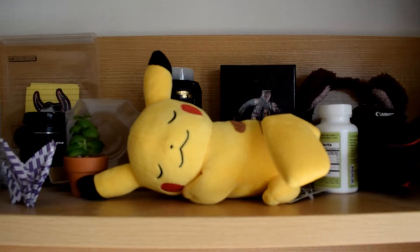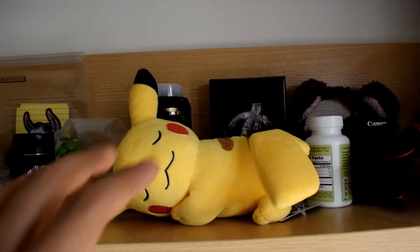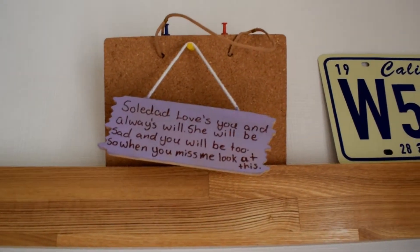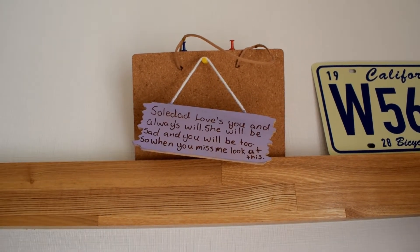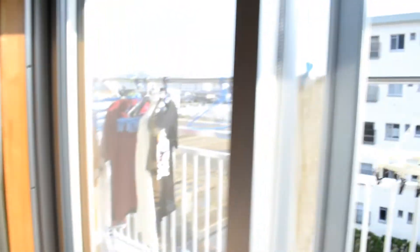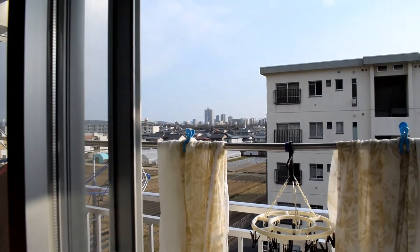I have a lot of stuff and I know what everything is, so it works for me. This here is one of the first things I got when I got to Japan because I'm a big Pokémon fan. This is probably my favorite thing just because my sister gave it to me before coming here, so every time I look at it it reminds me of home, and whenever I get homesick it's nice.